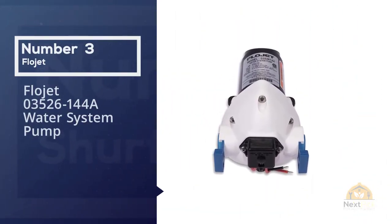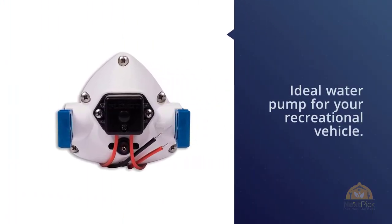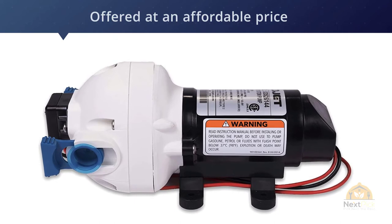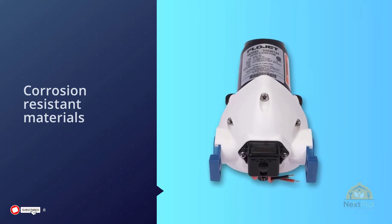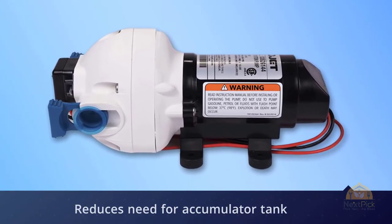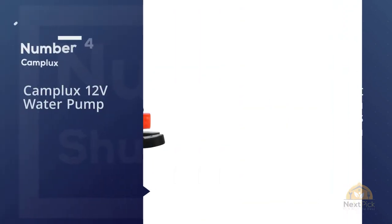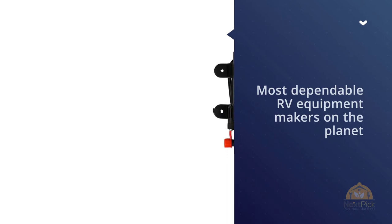Number three: FlowJet 03526-144A water system pump. The FlowJet 03526-144A is one of your top choices if you wish to find the ideal water pump for your recreational vehicle. What I like about it is that it makes use of an automatic triplex diaphragm, allowing it to operate smoothly without the need for an accumulator tank. Offered at an affordable price, this self-priming water pump can suction lift for a maximum of nine feet.